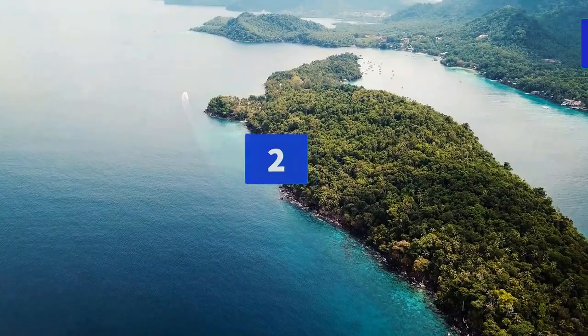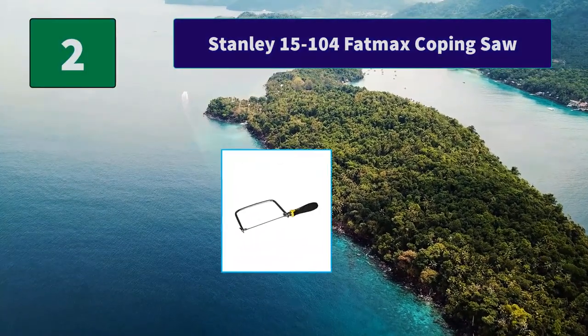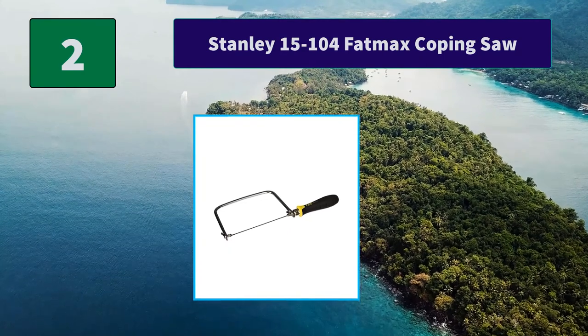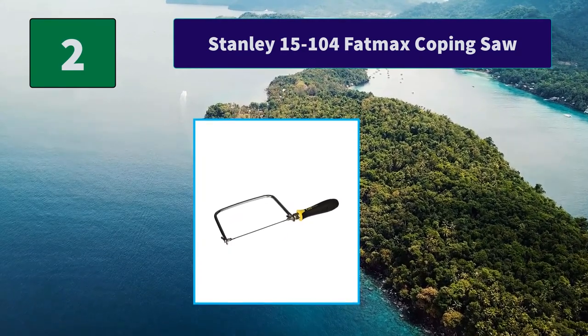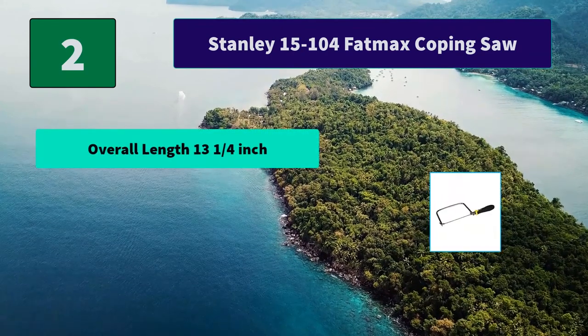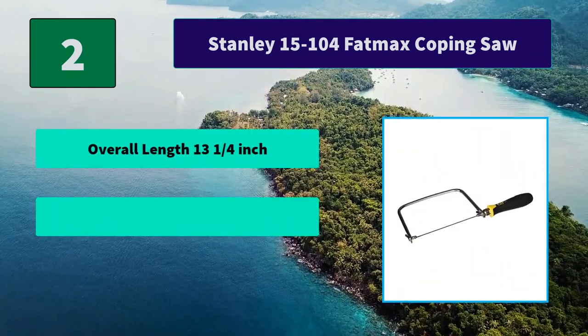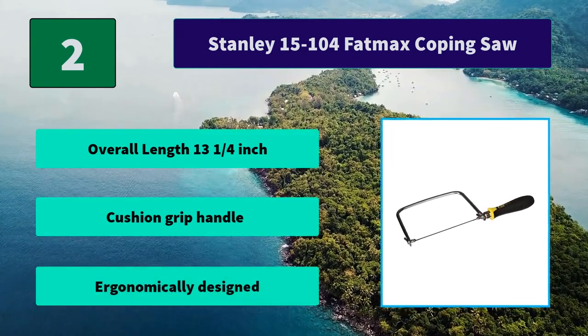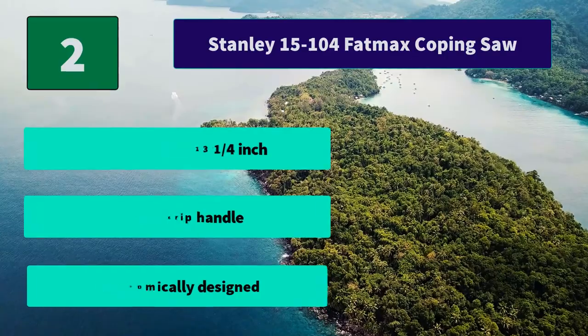Number 2: Stanley 15-104 FatMax Coping Saw. Professional quality saw with high-grade, high-carbon steel blade. Blade is hardened and tempered, gives clean, controllable cutting action with a walnut stained hardwood handle. Main features: overall length 13 and a quarter inches, cushion grip handle, ergonomically designed.